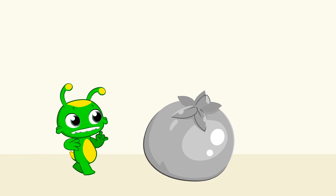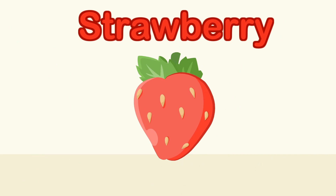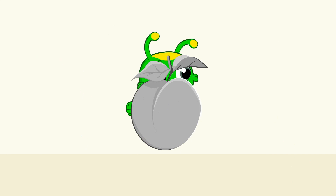What color is the tomato? Red! Tomato is red! Like an apple! Like the cherries! A strawberry! I want to eat them all!